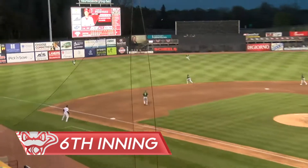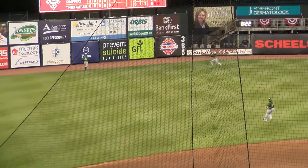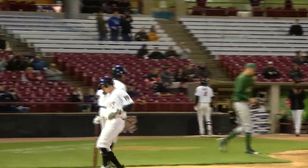Line drive, left-center field for Rodriguez, that's going to get down into the wall. Cantrell is heading for third, he's going to get the go-ahead and head for home, and he will score. And the Rattlers are on the board on the double by Rodriguez.